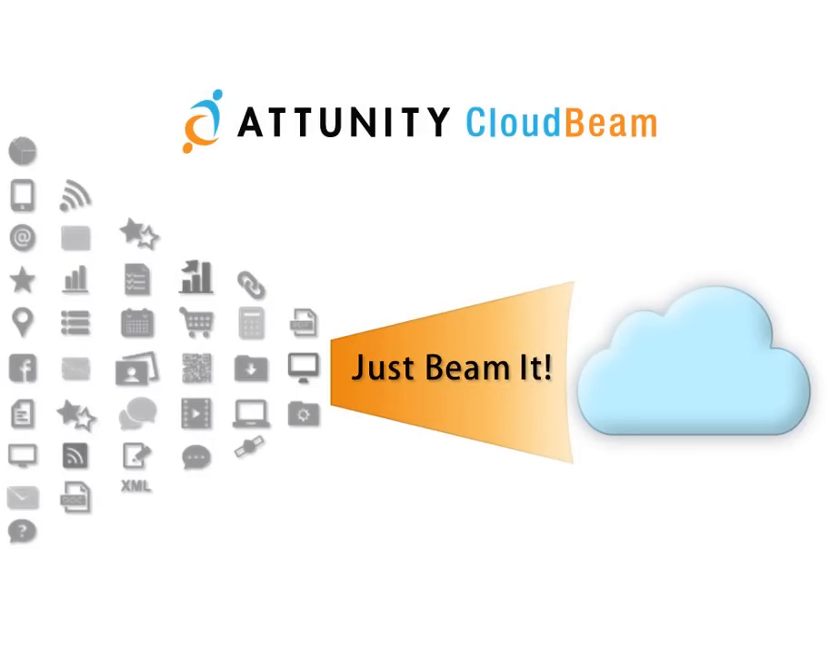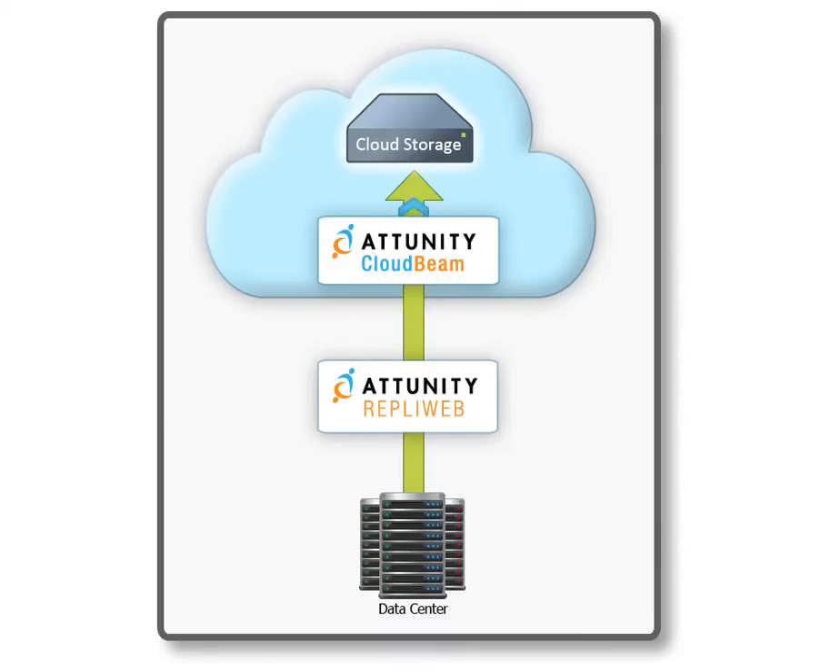Thankfully, there is a solution. Attunity CloudBeam's files-to-cloud replication solution is designed to eliminate the data transfer bottleneck, leveraging high-performance file replication, ease-of-use, and market-leading data acceleration technologies.